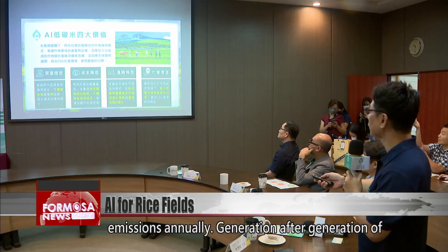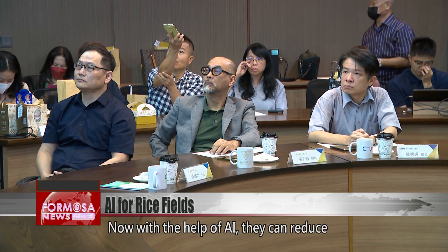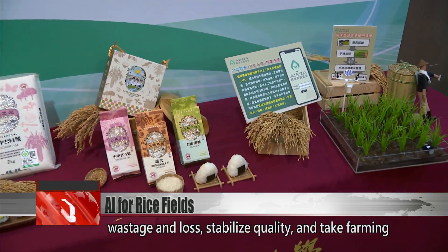Generation after generation of farmers have grown rice based on their personal experience and wisdom. Now, with the help of AI, they can reduce wastage and loss, stabilize quality, and take farming to a new level.